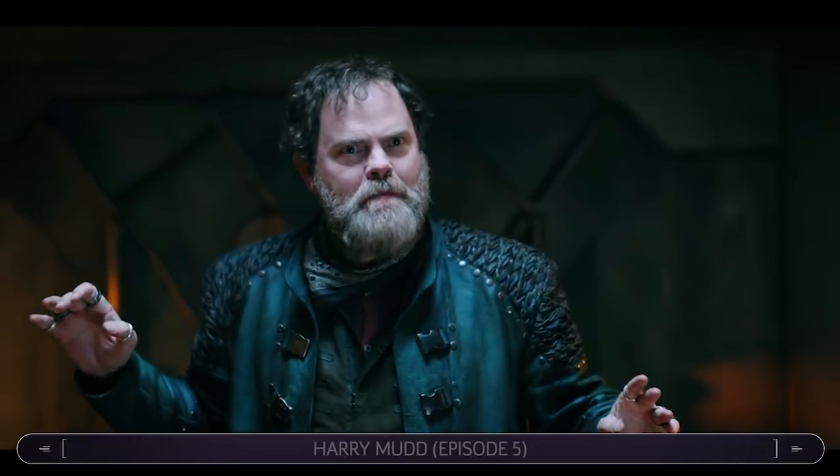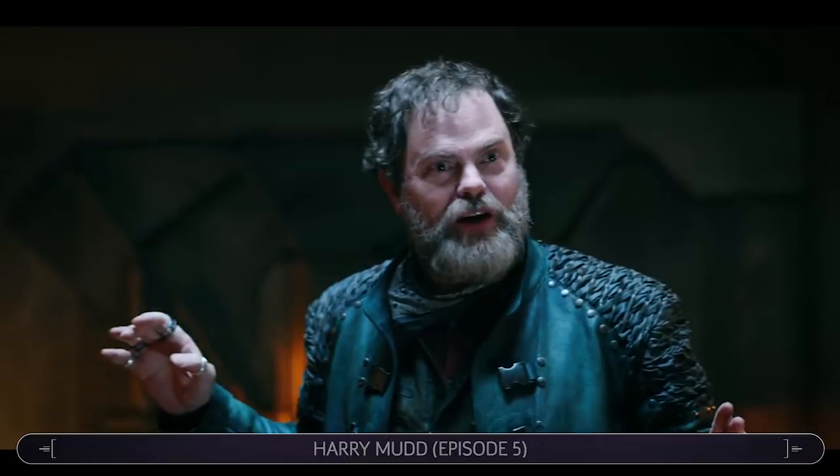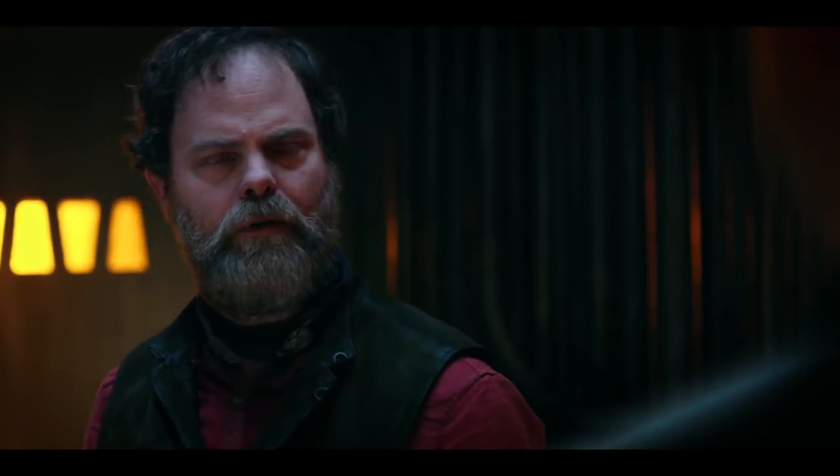Episode 5's big Easter egg is the return of a fan favorite, Harry Mudd. This intergalactic scoundrel and con man first appeared in the original series, played by Roger C. Carmel. In Discovery, The Office star Rainn Wilson takes on the role.